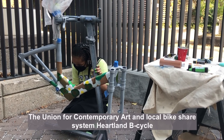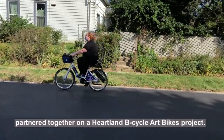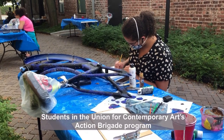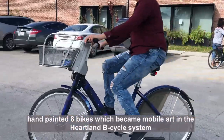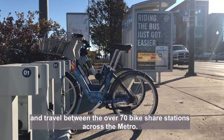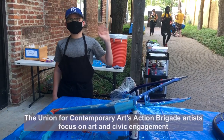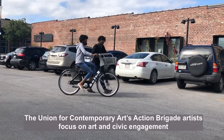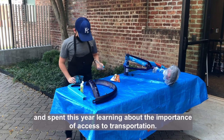The Union for Contemporary Art and local bike share system Heartland B-Cycle partnered together on a Heartland B-Cycle Art Bikes project. Students in the Union for Contemporary Arts Action Brigade program hand-painted eight bikes which became mobile art in the Heartland B-Cycle system, traveling between over 70 bike share stations across the metro. The Action Brigade artists focus on art and civic engagement and spent this year learning about the importance of access to transportation.